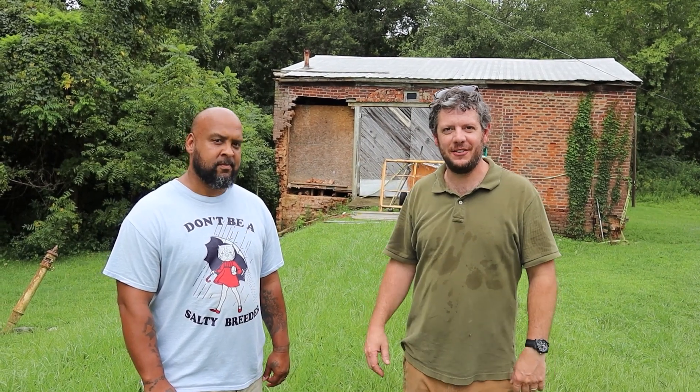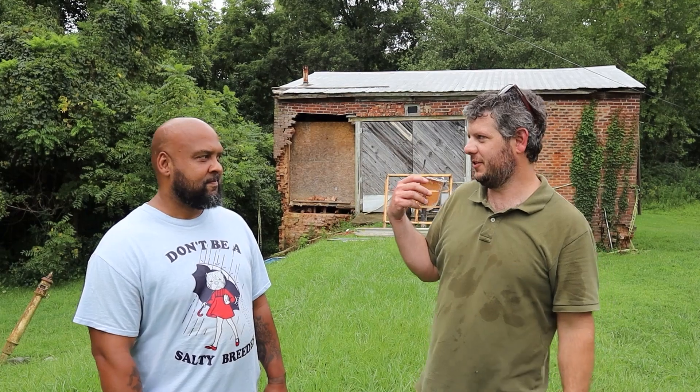I got Robert here. He's going to be the superintendent on this job. First day on the job and the first thing we're doing today is getting this building so it doesn't fall down.